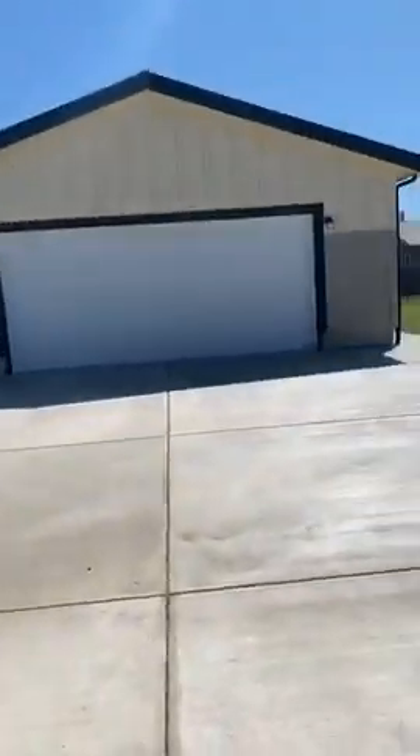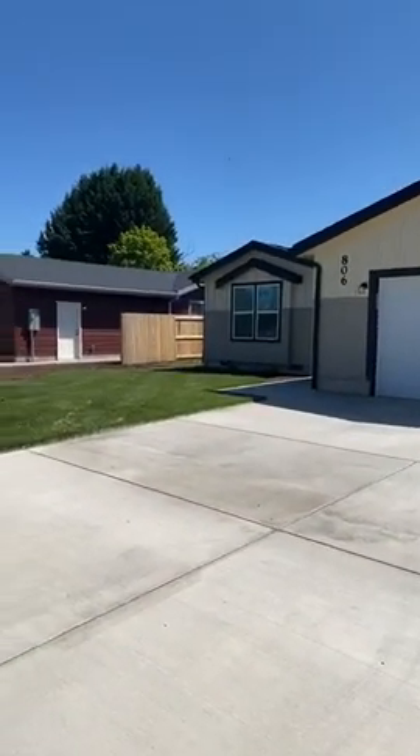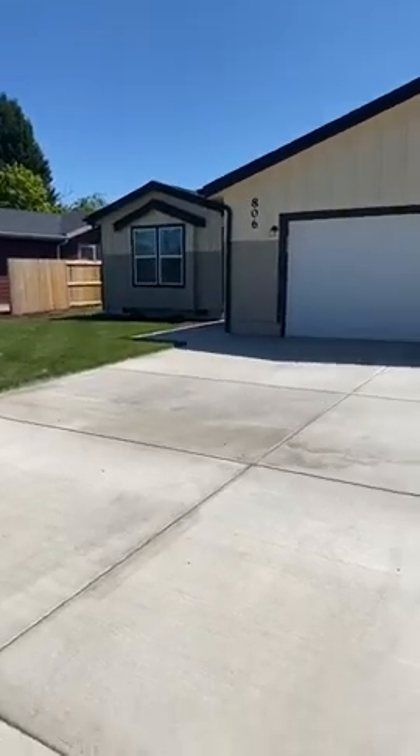Hi everyone, I'm back here at 806 West Ash Street in Lebanon, Oregon. This one is a three-bed, two-bath, 1,485 square feet on 0.23 of a lot. I'm going to take you on a tour and I'd love to answer any questions you have. Feel free to give our office a call at 541-451-2211 and we'll take you to see this beautiful home.